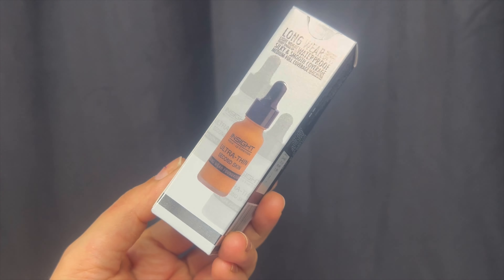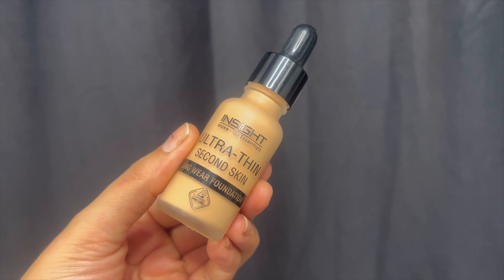Next, I am using Inside Cosmetics foundation in shade 03. This shade should match my skin, but let's try it out — I really don't know if it will match well or not. I purchased it because I had an idea of which foundation shade would approximately work for my skin.